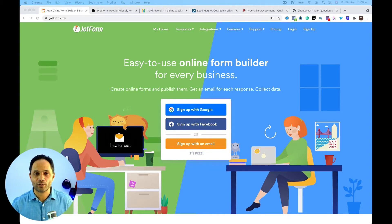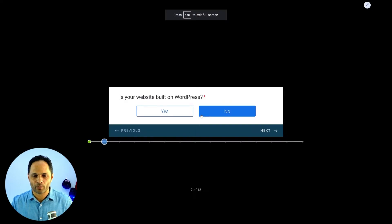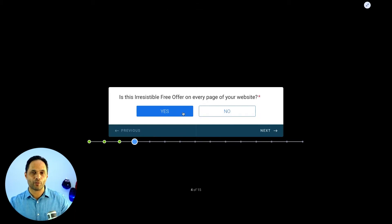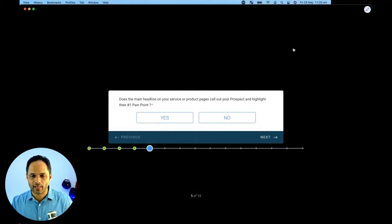It looks beautiful. You can have a look here — this is one of my quizzes with JotForm. I think it's beautiful, it works really well, it's beautiful on mobile, and it has that ability to send a PDF at the end with all the answers. So that's JotForm.